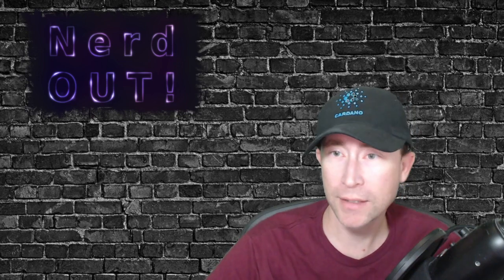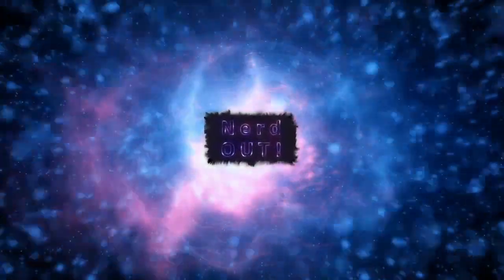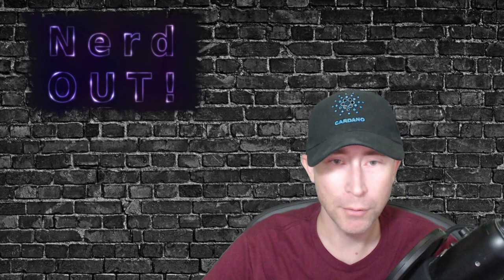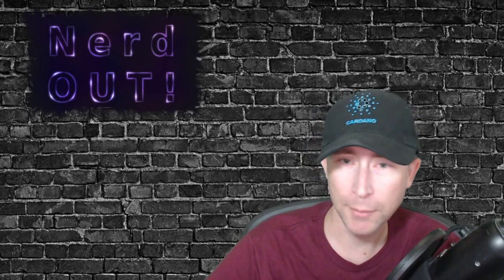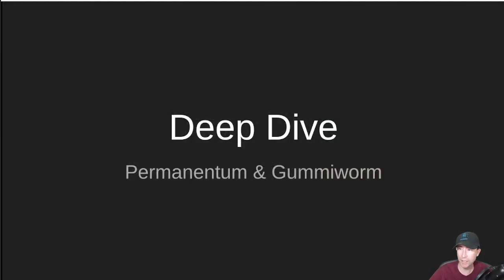Today on Nerd Out: Permanentum and Gummy Worm. Welcome back to Nerd Out, the show where we take a look at Cardano and we break it down but we don't dumb it down. Today we're talking about two different projects — one is called Permanentum and the other is called Gummy Worm. So let's go ahead and dive in.